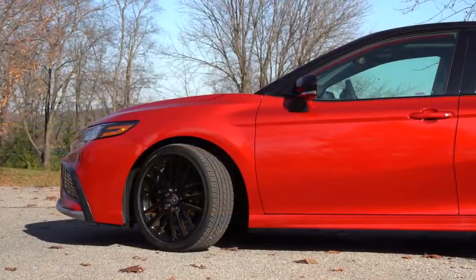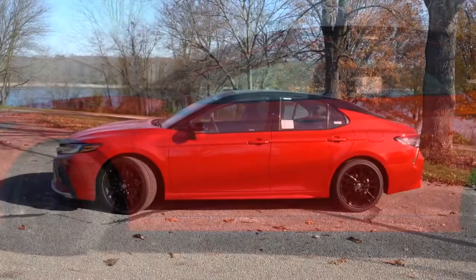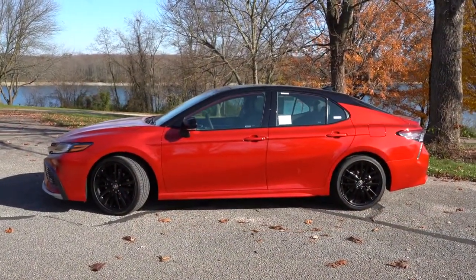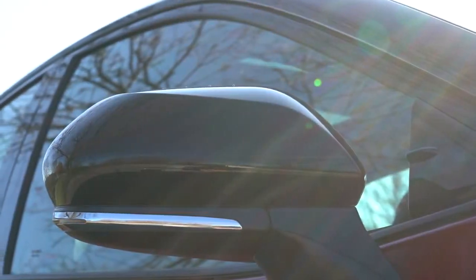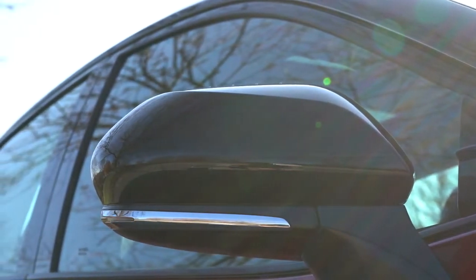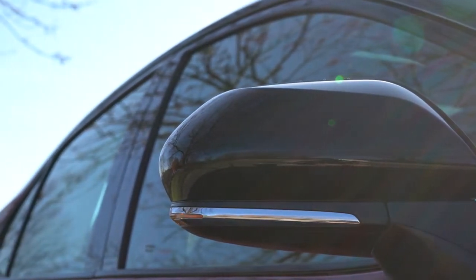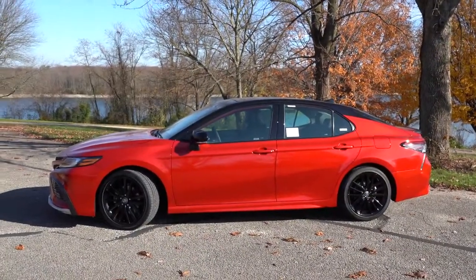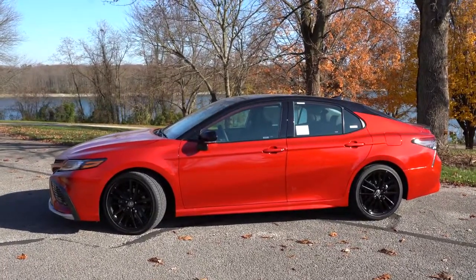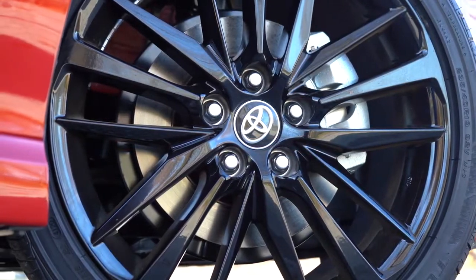Moving to the side, some trim levels offer a two-tone color scheme — I like the black and red theme this one has. Body-colored side skirts come standard with the SE trims; gloss black side skirts with the TRD. Side mirrors are body-colored and power adjustable for all trims except the TRD, which gets gloss black mirrors. The two-tone color scheme also includes gloss black side mirrors. Heated side mirrors come with the XLE, XSE, and TRD, and LED integrated turn signals come with the XLE, XSE, and TRD.